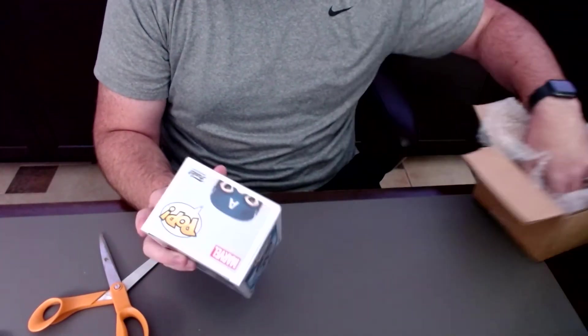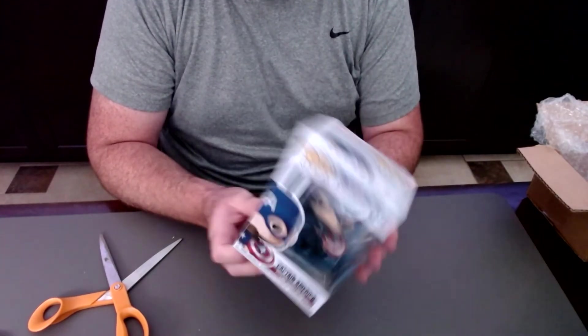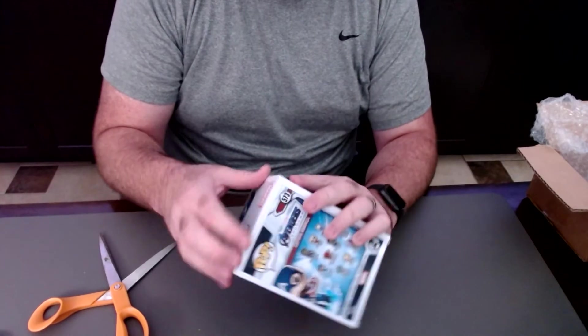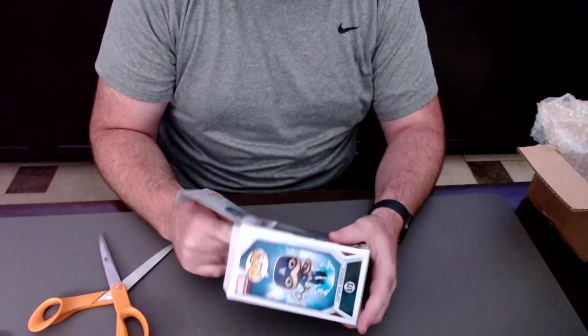This is actually Captain America with Mjolnir from Endgame — when he picks up Mjolnir from Thor. I know some of you guys who collect Funko Pops like to take it out of the box, but I actually have a really great place for this one.